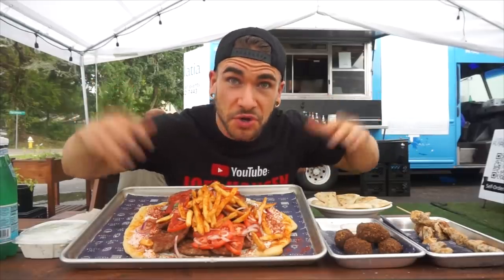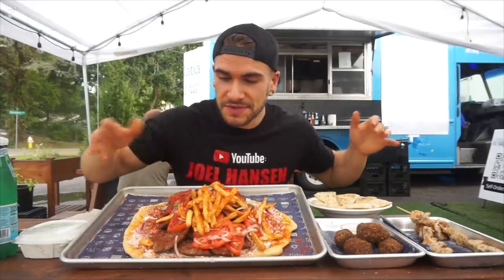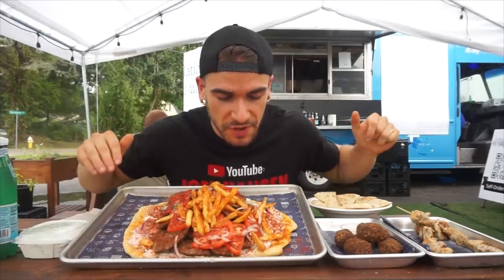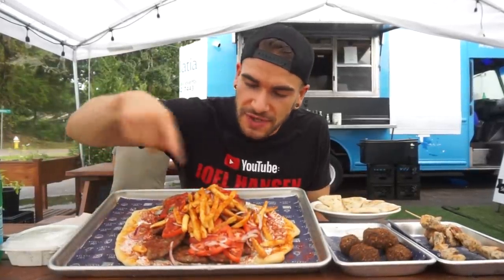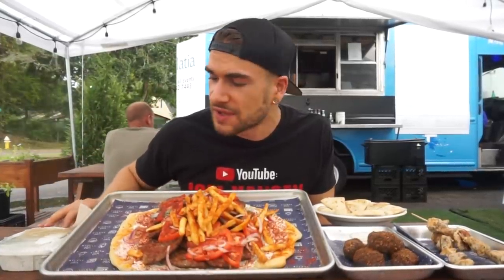Here we are with the gyro, looks very, very delicious. And then the falafels, the souvlaki, and the hummus — lots of food. We do have 30 minutes to complete the challenge and get the meal for free. I also have extra tzatziki sauce here — they do make that here, so everything is house-made from scratch. They put French fries on it, which is really interesting, and they also have this red seasoning which they put on, which I love. I think it's going to be very, very enjoyable.